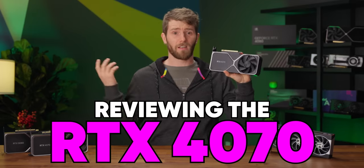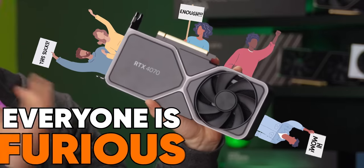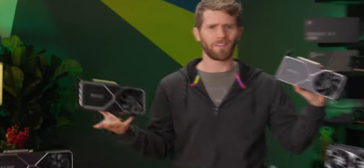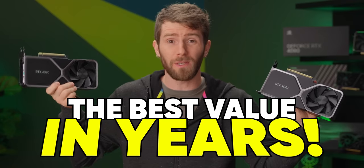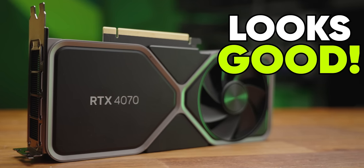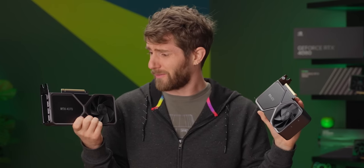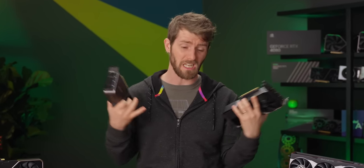Reviewing the RTX 4070 is kind of a no-win situation for me because on the one hand, everyone is furious about the unaffordability of modern GPUs, and rightly so. But on the other hand, I have to acknowledge that this is the best value proposition that we've seen in years. Then on the other hand, there's the fact that NVIDIA, who controls all of this, appears to be making this product look like a good value by simply making all of their other ones a terrible value.